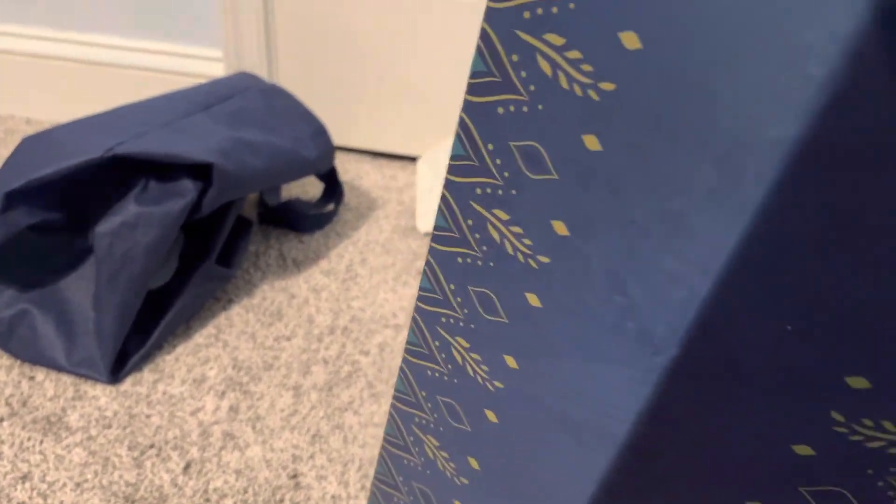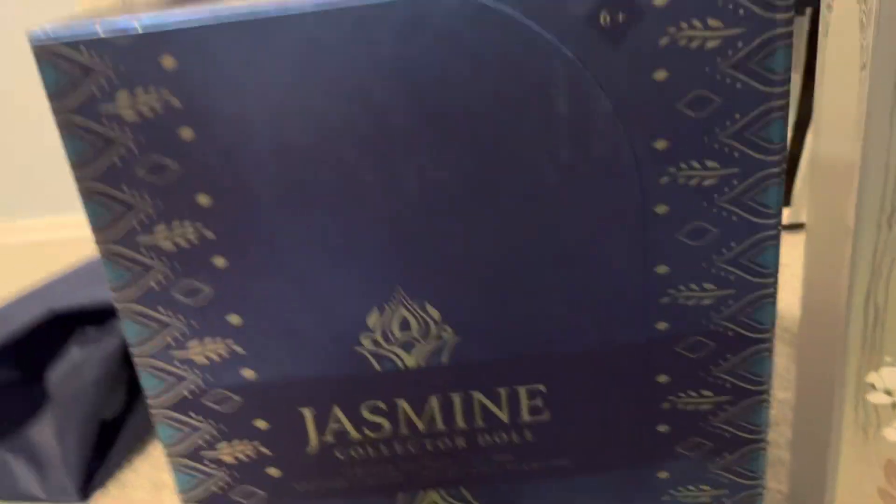Again, this is not the D23 doll. This is the normal one. We'll see her in a second.